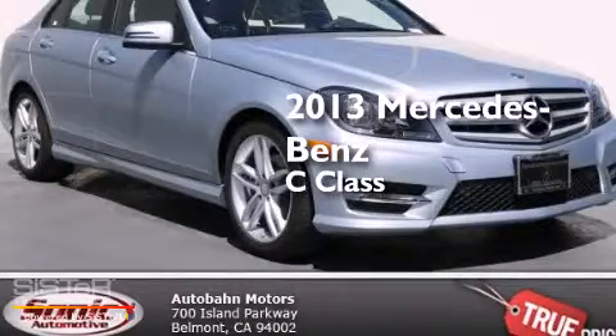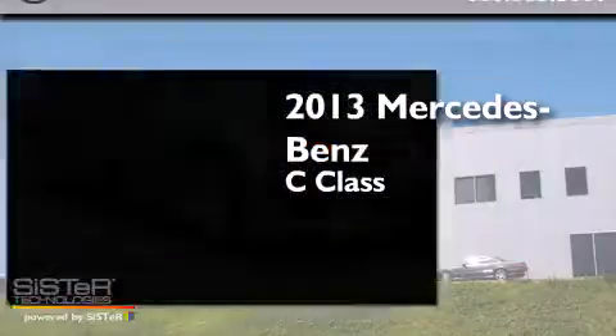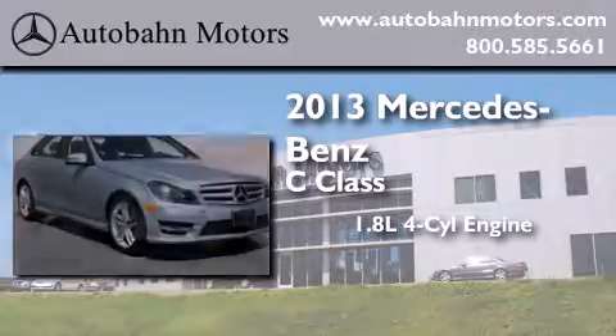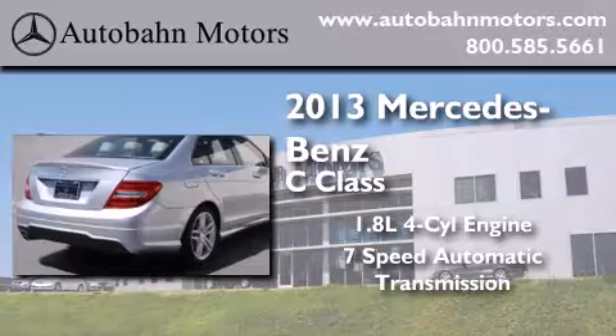This is a brand new 2013 Mercedes-Benz C-Class. It features a 1.8-liter four-cylinder engine and a seven-speed automatic transmission.